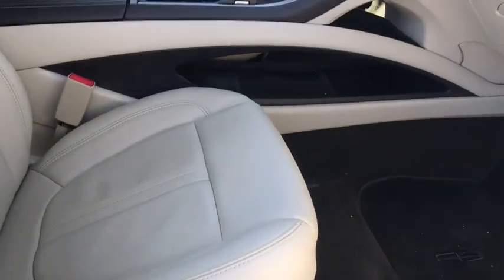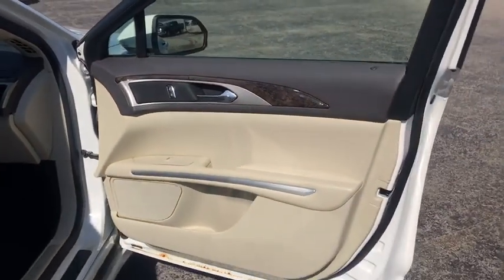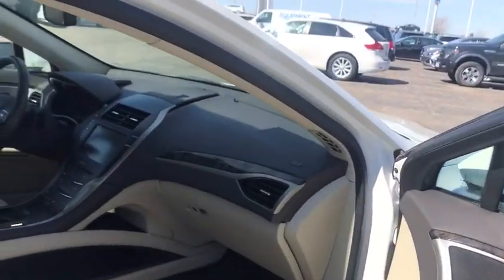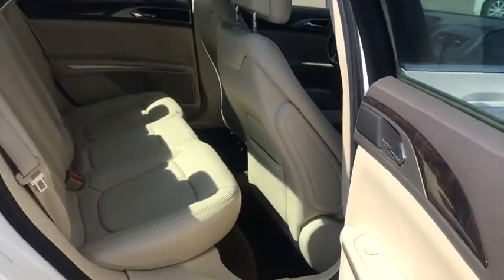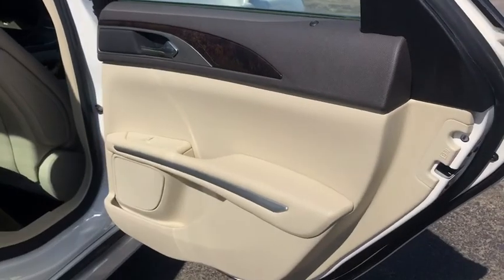Power windows, power door locks, compass, heated driver's seat, airbags, leather seats, speed proportional power steering, tachometer, head-up display, heated passenger seat, driver memory seat, power heated outside mirrors. Is love at first sight really possible? Let us know when you stop in.